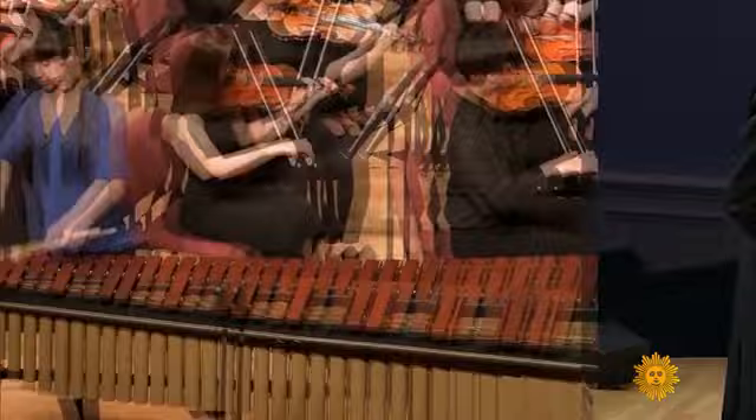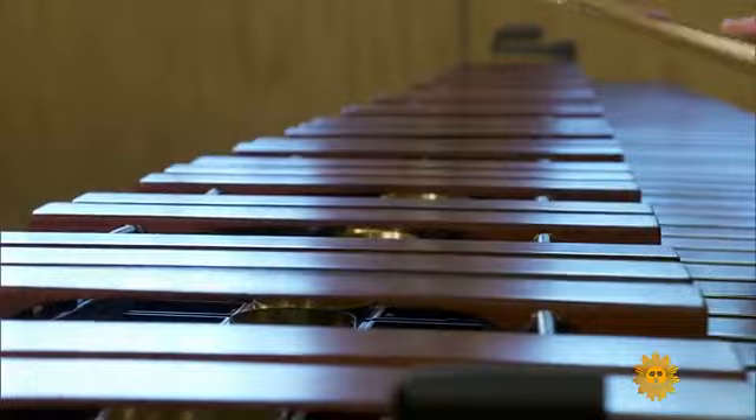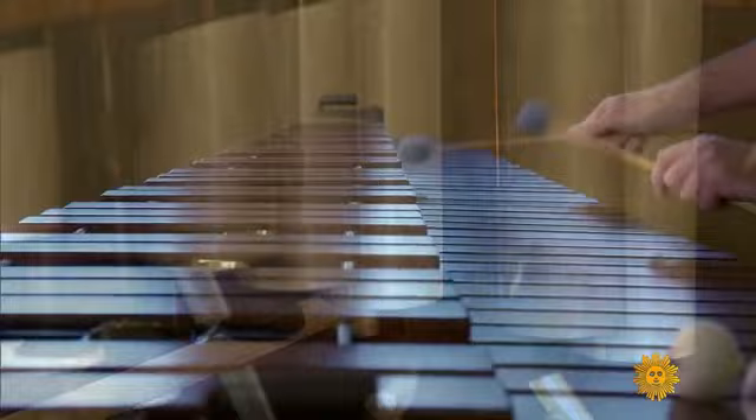So what exactly is a marimba? It's part of the percussion family of instruments, a lot like its cousin the xylophone, but with a lower range of notes. The marimba and the xylophone have wooden keys and need these pipes, called resonators, to amplify sound.